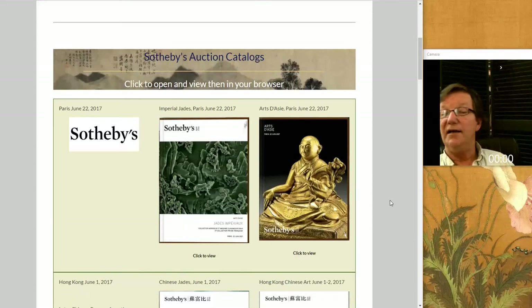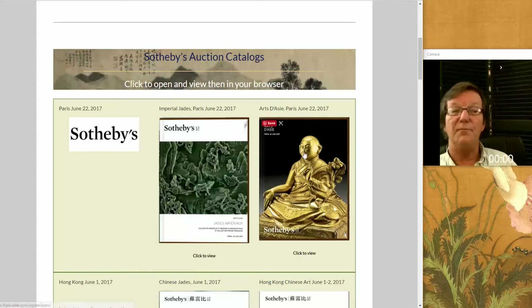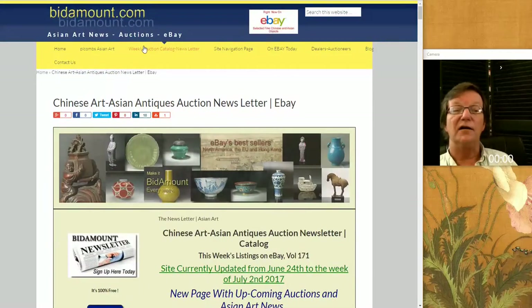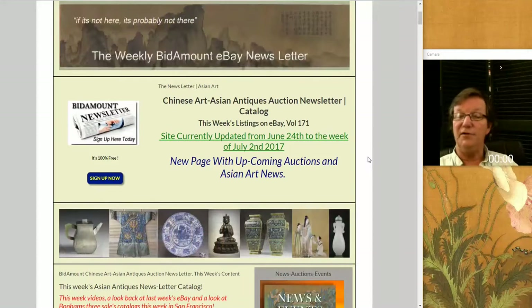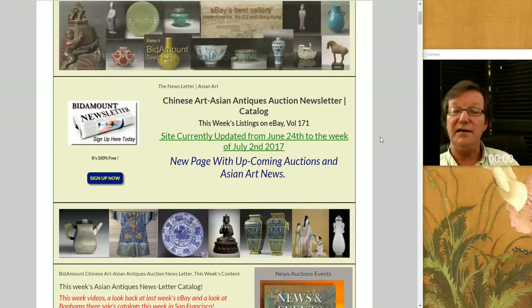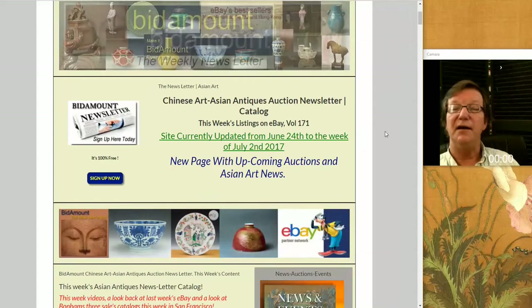That's it — thanks for visiting. If you're not yet subscribing on YouTube, please do. If you don't get the weekly newsletter from Bidamount.com, pop over there — go to the newsletter page at the top right, click on the newsletter catalog page, and sign up to get this every week. Thanks so much, and have a great 4th of July weekend, everybody. See you all next week. Bye-bye.